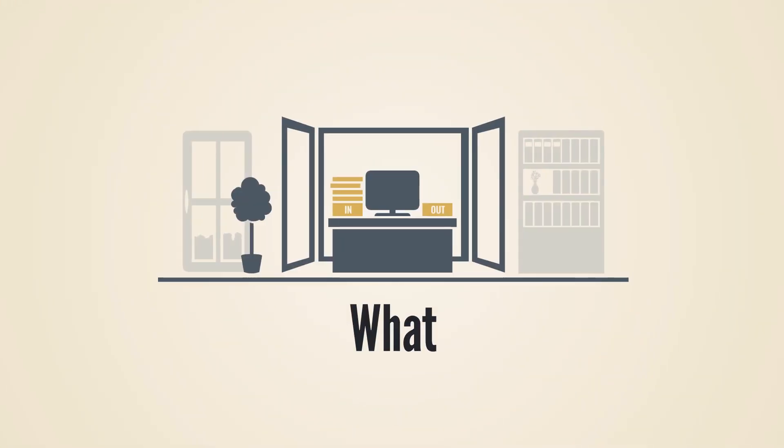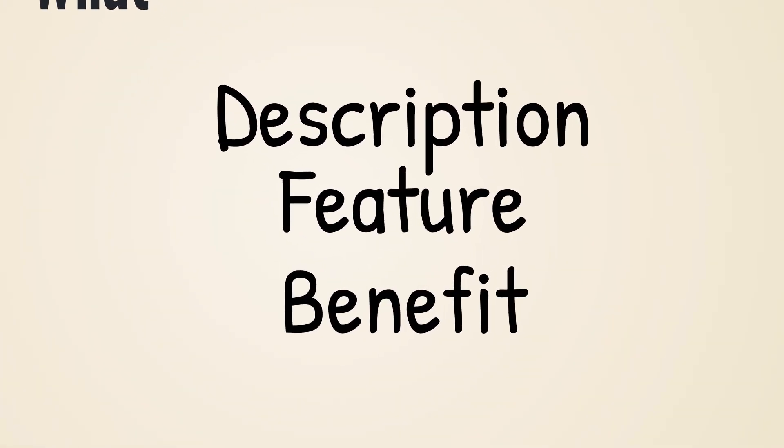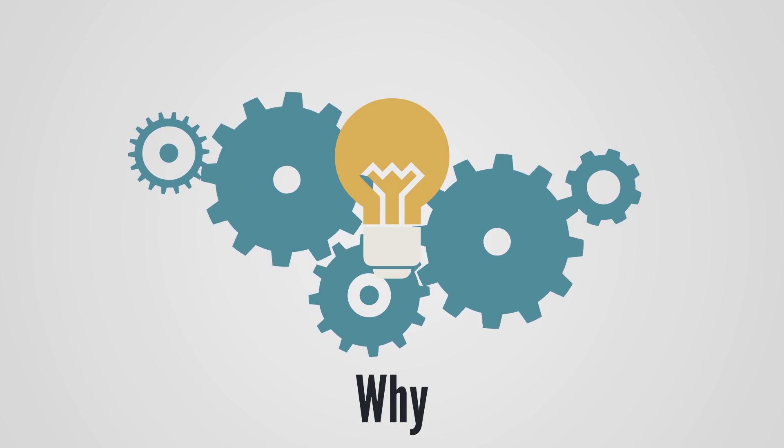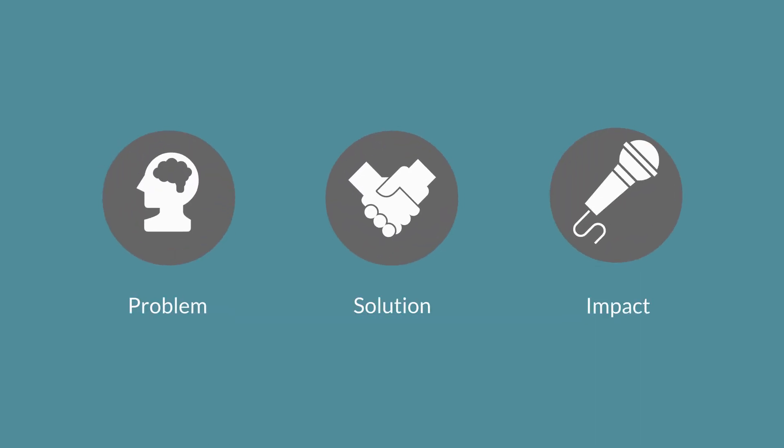The North Star defines your what — what is your company and product? This includes description, feature, and benefit. It also defines your why — why is your company or product needed? This covers the problem, solution, and impact.